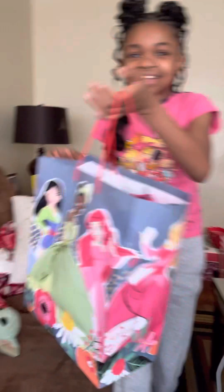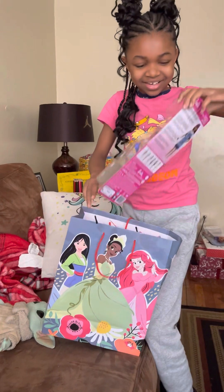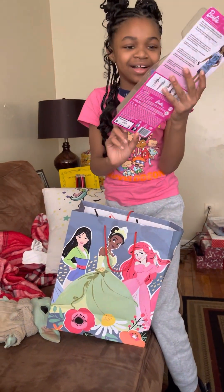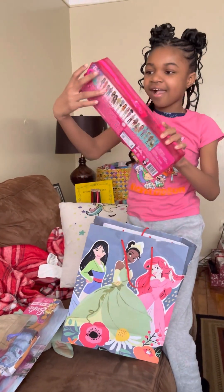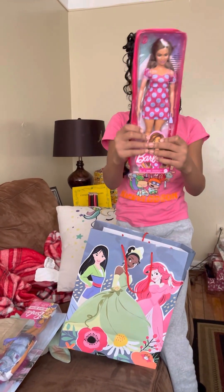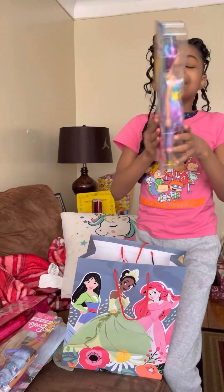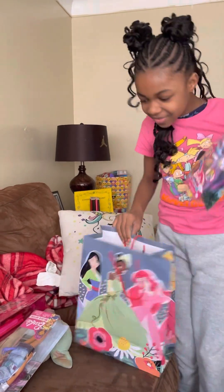Okay, this is from Shawn — from my mom's room. This is so cool. Oh, that's cute. It's another Barbie. This is so cool. She's a unicorn.